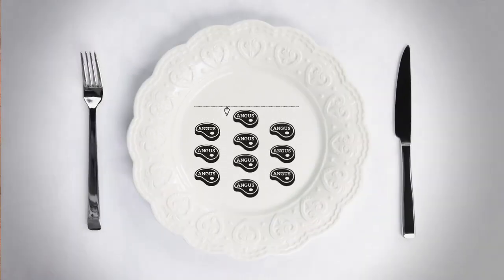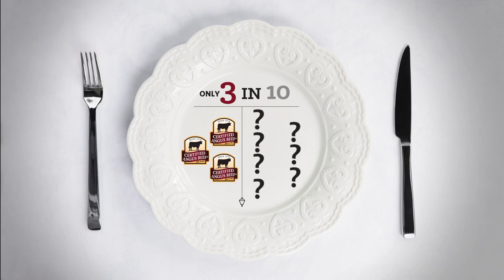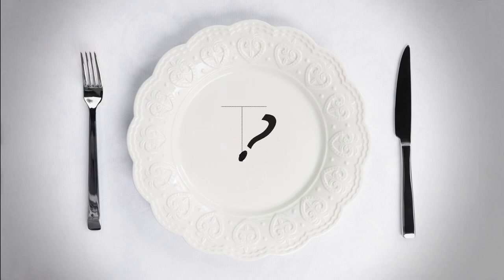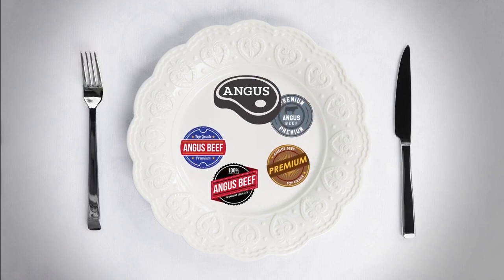How picky are we when it comes to beef? So picky that only three in ten Angus cattle are good enough to earn the Certified Angus Beef brand label. What happens to the other seven? You'll find them labeled as Angus beef in general or marketed under other Angus brand names.